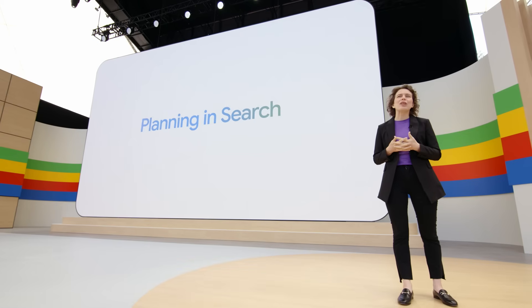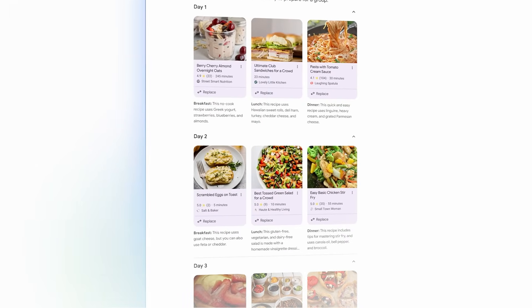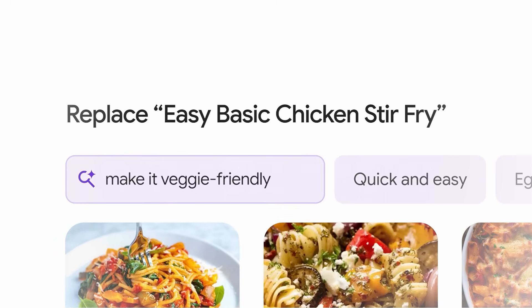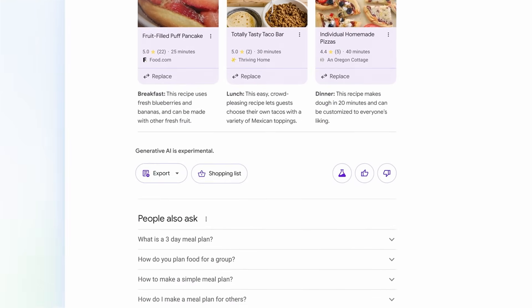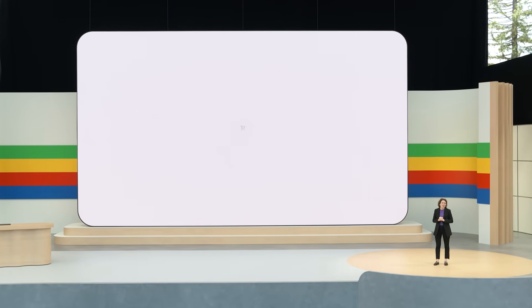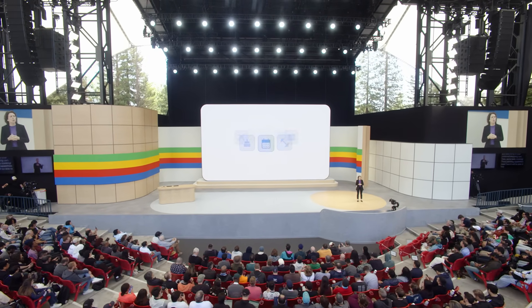Now you can ask Search to create a three-day meal plan for a group that's easy to prepare. You get a plan with a wide range of recipes from across the web. If you want to get more veggies in, you can simply ask Search to swap in a vegetarian dish. Just like that, Search customizes your meal plan. You can export your meal plan or get the ingredients as a list, just by tapping here. Looking ahead, you can imagine asking Google to add everything to your preferred shopping cart. These planning capabilities mean Search will be able to help plan everything from meals and trips to parties, dates, workout routines, and more.